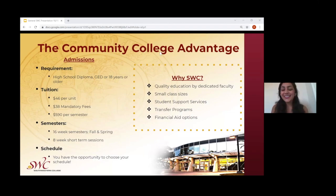A full-time student consists of 12 units or more, depending on how many units the student wants to take throughout their semesters. Our semesters consist of, for the fall and the spring, 16-week courses. They also include eight-week short-term courses, and those can be at the beginning of the semester or at the end of the semester, as well as summer sessions. Students have the opportunity to choose their own schedules by themselves.